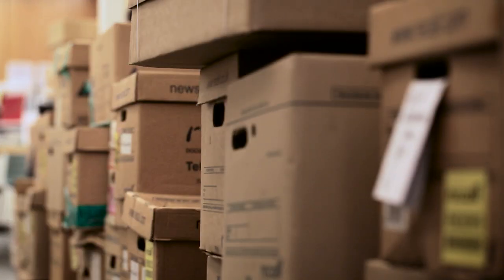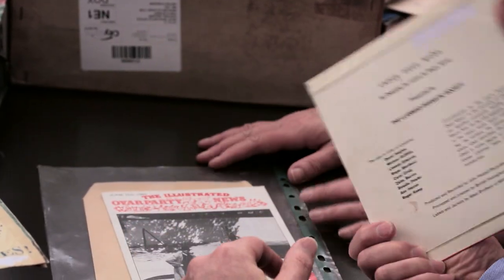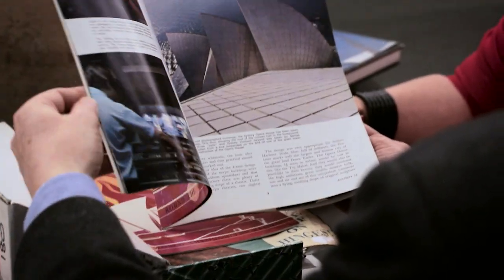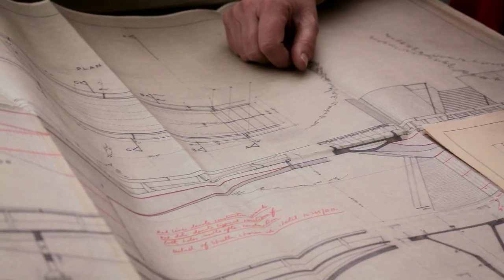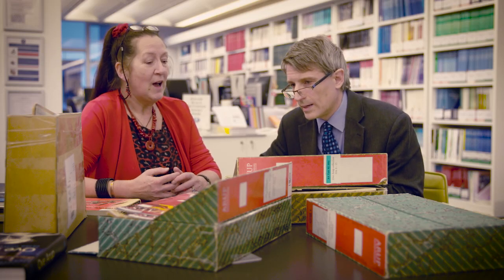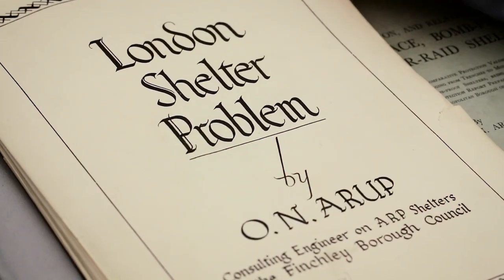To be able to open up these boxes — many of which haven't seen the light of day for decades — you don't quite know what you're going to find. Any starting point always has to be the Sydney Opera House, but also the Kingsgate Footbridge, which was one of our favourite projects, and earlier projects as well, like the penguin pool at the London Zoo, and work done during the war on bomb shelters.